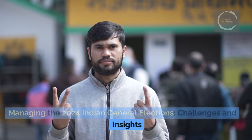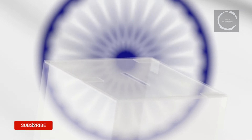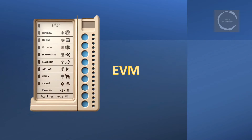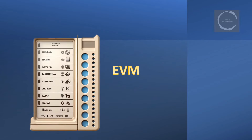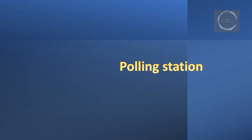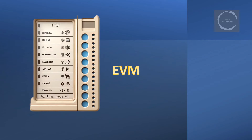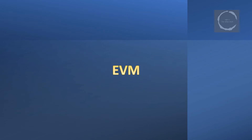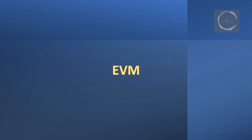Managing the 2024 Indian general elections presents significant challenges and insights. The Election Commission of India (ECI) orchestrates the monumental task of conducting the world's largest democratic exercise. This involves setting up over a million polling stations to ensure accessibility for all voters, deploying around 5.5 million electronic voting machines (EVMs) equipped with voter-verified paper audit trail (VVPAT) systems, and mobilizing millions of election officials and security personnel to manage the logistics on the ground and ensure smooth and secure operations.